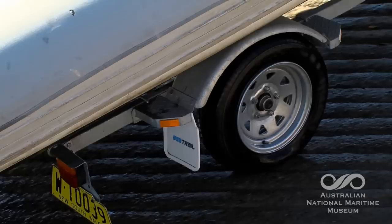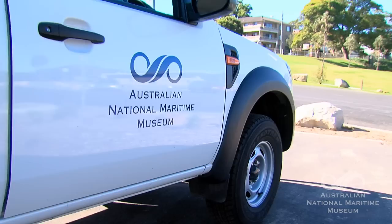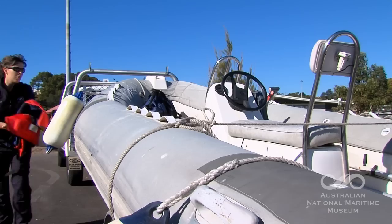Here we are at the dreaded boat ramp — and it's a slippery one at that. What's the etiquette for launching a boat? Well, the main thing you've got to remember is to not jump the queue. Take a look at how the boat ramp works and make sure that you get in the right position. One of the other things is to make sure that you do all of your prep while you're either in the queue or before you jump in, to minimise the time spent on the ramp.